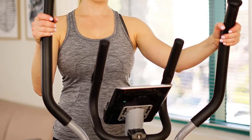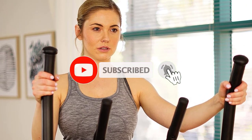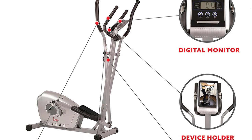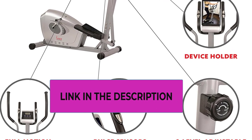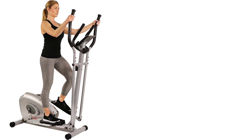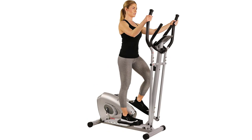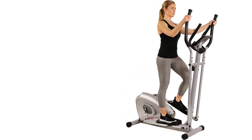The pulse sensor helps users maintain their target zones for optimal cardiovascular benefits. For added stability during workouts, the elliptical machine features floor stabilizers, ensuring a secure and balanced exercise session. Additionally, the option for Bluetooth connectivity, along with the exclusive SunnyFit app, offers enhanced functionality, providing access to personalized workouts, tracking capabilities, and a more engaging fitness experience. With its comprehensive features, the Sunny Health and Fitness Magnetic Elliptical Machine is an excellent choice for those seeking a low-impact, full-body workout with the added convenience of technology integration.